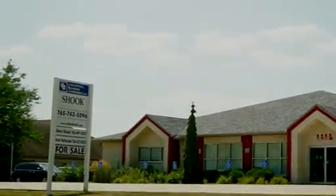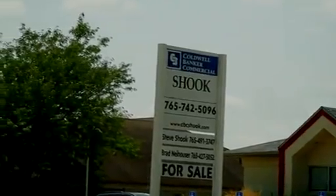If you would like more information, please contact Brad Neihouser at Coldwell Banker Shook Commercial Real Estate. Thank you.